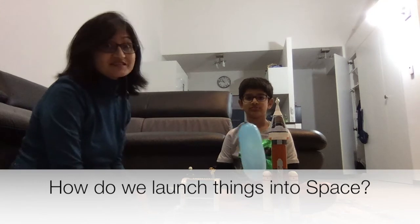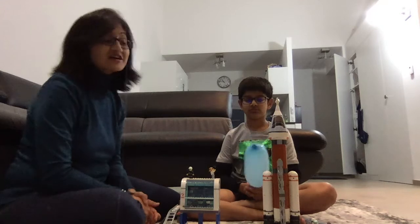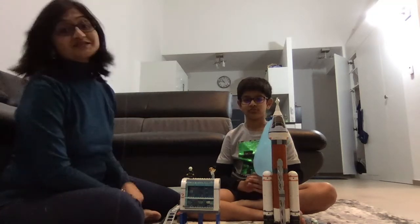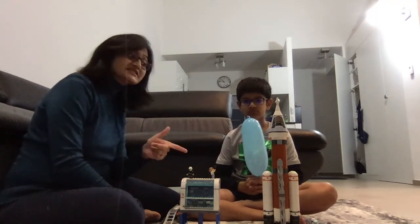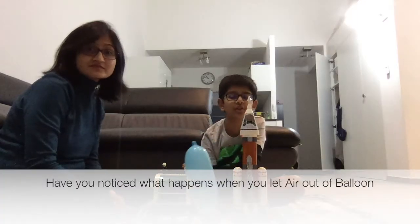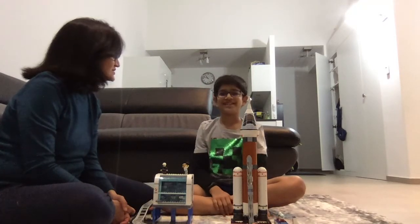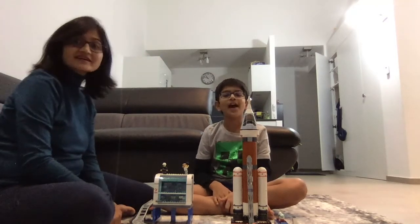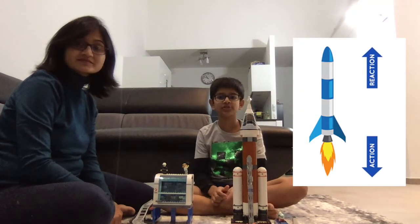How do we launch things into space? We have a very interesting demo for you today with the help of an actual rocket built with Lego blocks by young reader Shlok. Have you noticed what happens when you let the air out of a balloon? The balloon went up when the air went down. The air goes one way and the balloon moves in the opposite direction. Rockets work in much the same way.